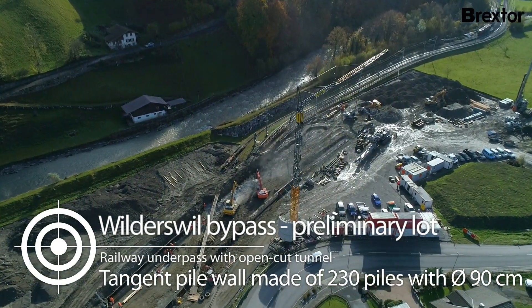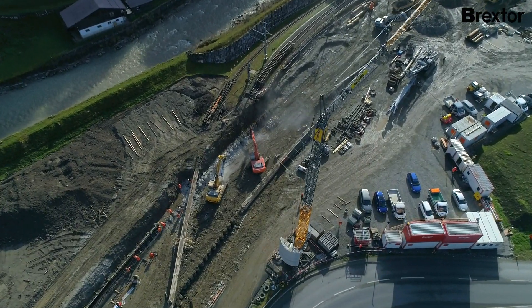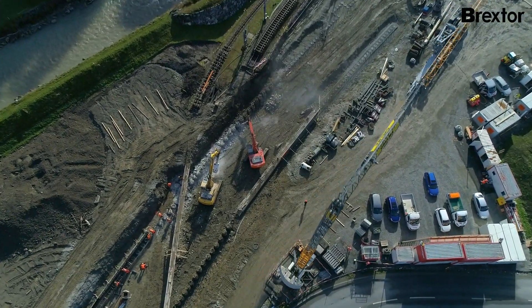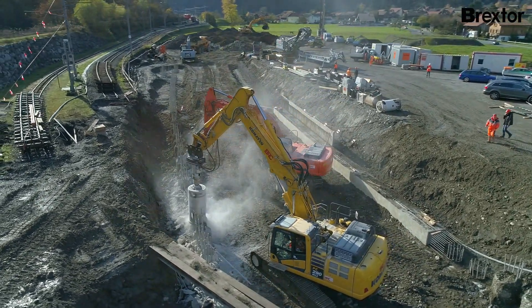We are here at the construction site for the Wildesville bypass. This is the first section of the bypass around this village, and here we are tasked with creating an underpass below the Jungfrau Railway and Schieniger Plateau Railway.